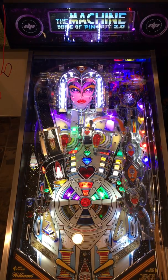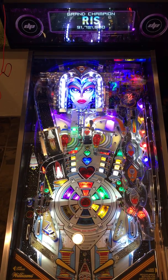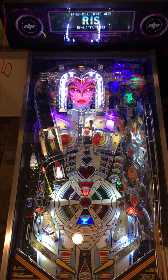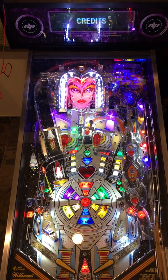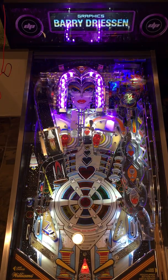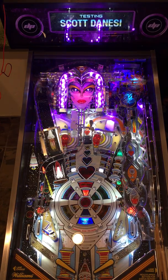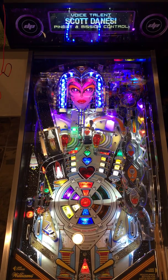This is Bride of PinBot 2.0, running the 2.0 software from Dutch Pinball. I think this is a really nice update to the game. They've got custom code running on a little Windows box being driven through a P-Rock system with an upgraded sound — very nice package. They did good work on the art, the rules, the sound, and they even got the original voice actress for Bride of PinBot to do new voiceover work for this game.